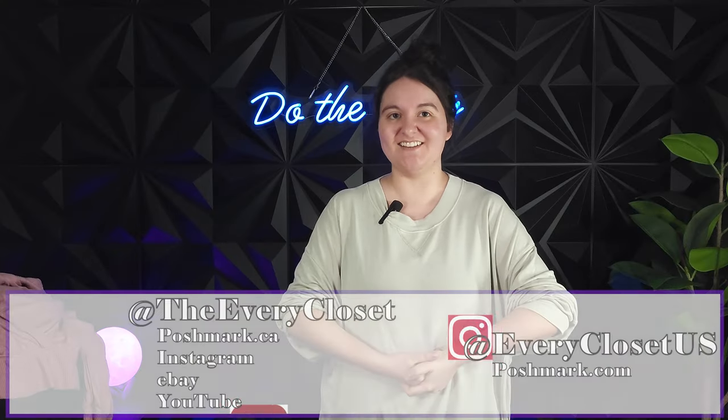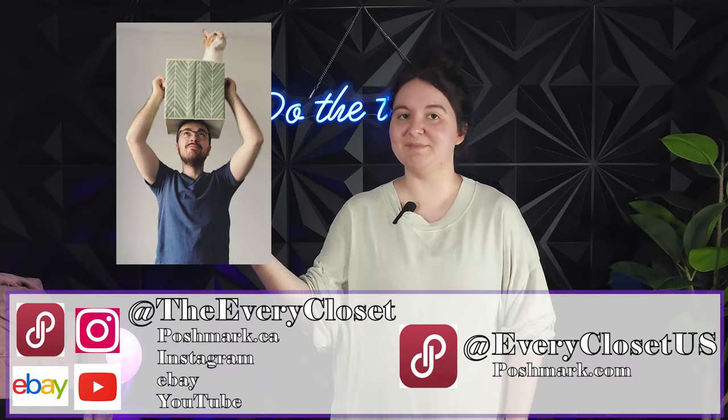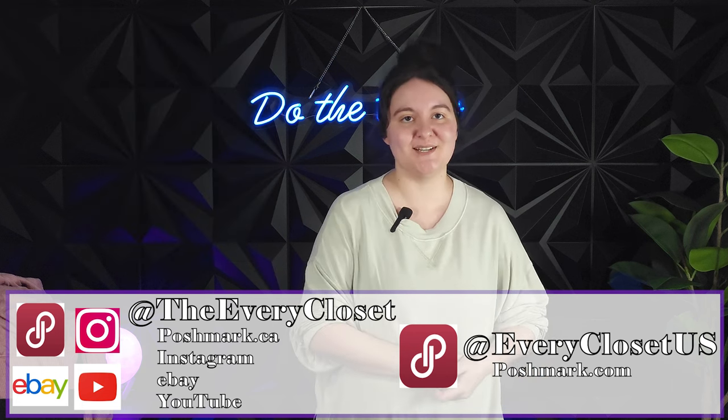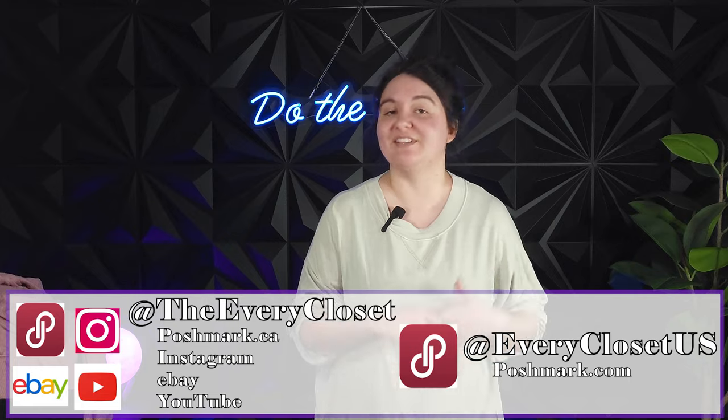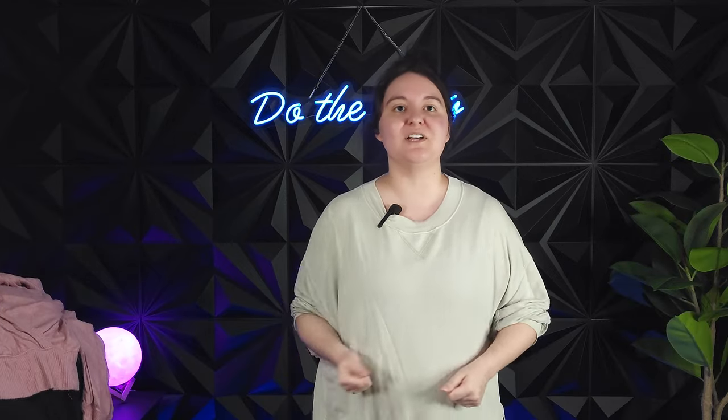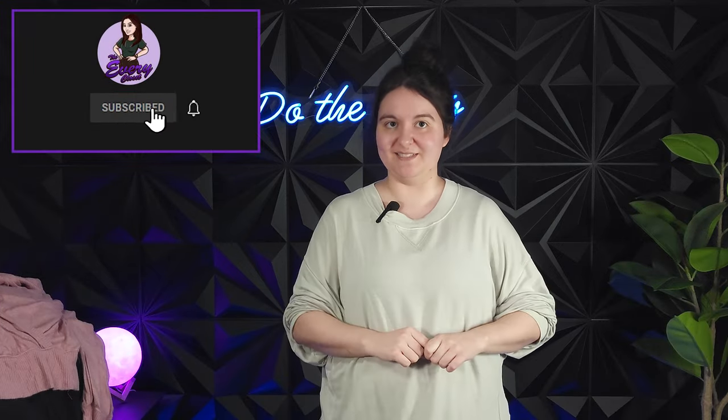Hello YouTube, welcome back to the Every Closet. My name is Stephanie, and along with my lovely partner Ethan, we are two full-time resellers of used clothing on places like Poshmark and eBay. If that sounds interesting to you and you want to follow along on that journey, hit subscribe down below.